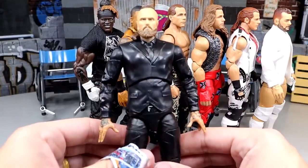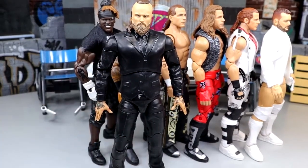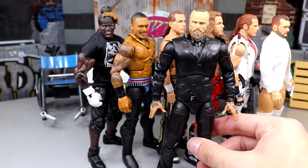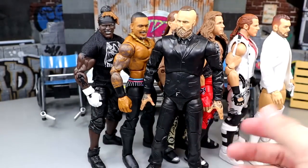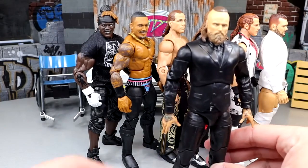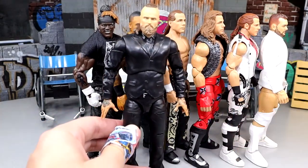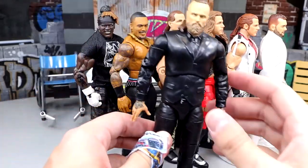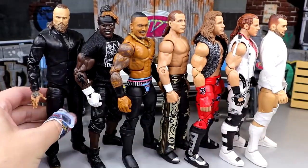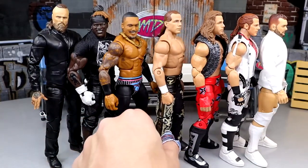Last but not least, we have the Malakai Black. Look at how damn good this Alistair Black head sculpt looks right here. He is probably a little bit too tall the way that the Jazzwares figures are, but he's in scale for the most part. I thought about switching the legs with Sammy Guevara or something. But he still looks badass in the black suit. I like the likeness better on this Alistair Black head - a lot more slim, his head's not as fat as the Jazzwares figure.